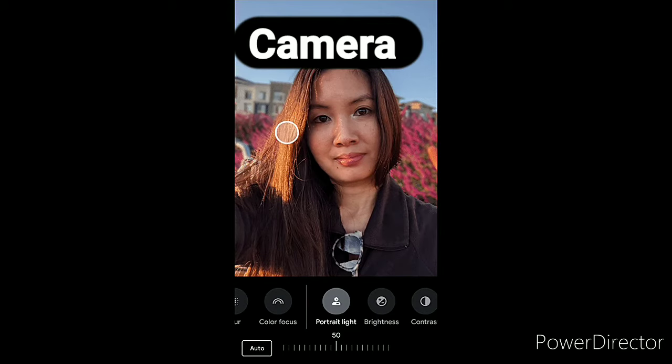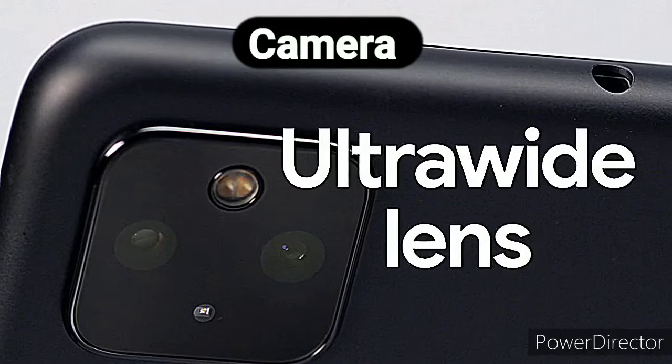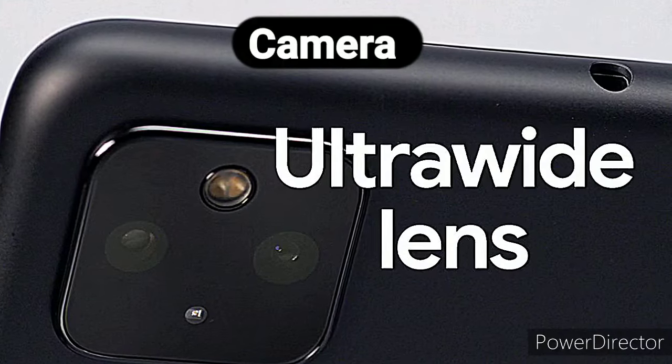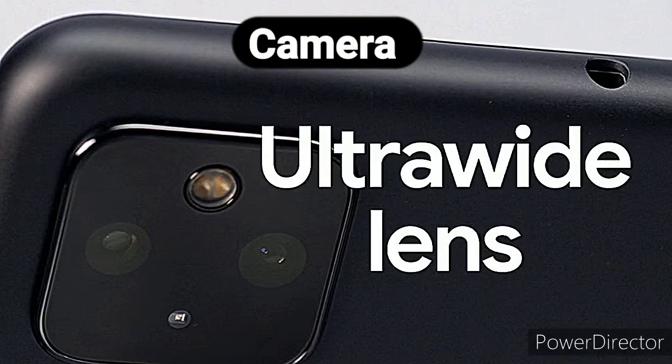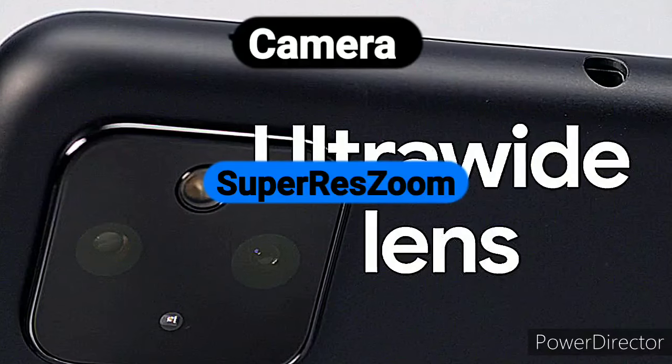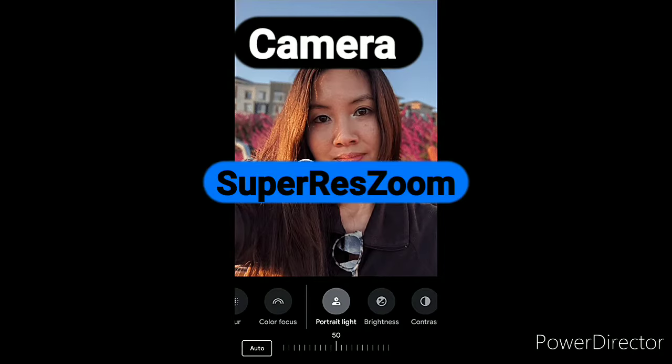Google continues to be the market leader in adaptable point-and-shoot photography in most lighting conditions. On the back, the Pixel 5 has a standard 12.2MP camera along with a 16MP ultrawide camera, but no telephoto camera for optical zoom. Instead, Google is relying on its Super Res Zoom technology, a type of digital zoom arguably capable of matching a 2x optical zoom, but with limits beyond that.